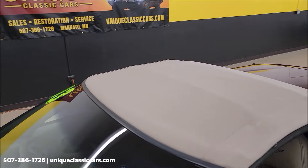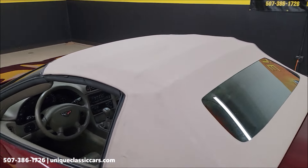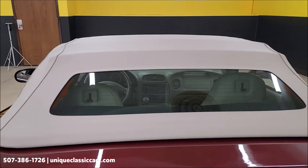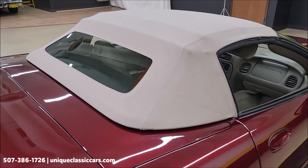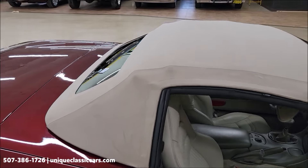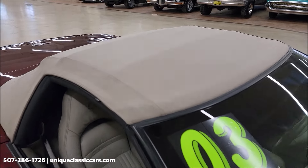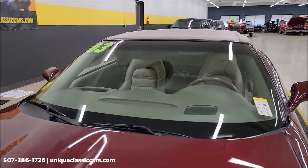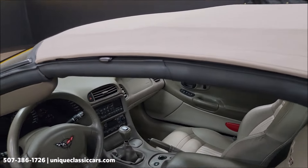Nice tight fit above the windshield. I have not noticed any rips, tears, or holes. This top is in beautiful shape. Of course, there's a rear glass window — not even discolored or anything. Nice-looking top. Let me go ahead and roll up those side windows so you can see how they fit. I do have it that way in the still pictures as well.